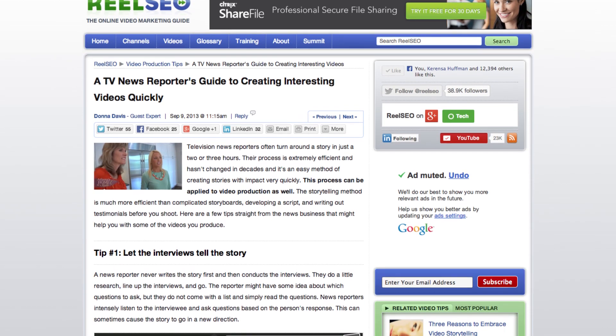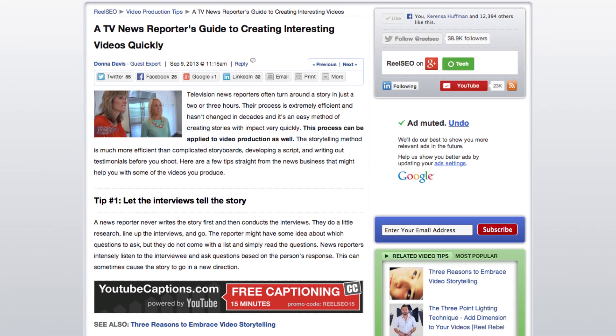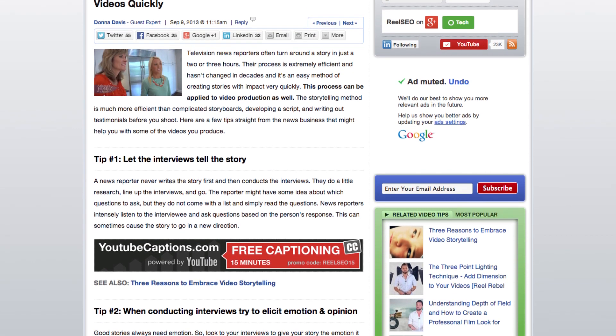One last link for you in the description is a story from RealSEO.com where they show you the formula that the news industry uses to turn around video content very quickly and tell very engaging stories with a turnaround time of only about three hours. So if you're trying to make very timely video content and want to know how you can make great stories in a very short amount of time, check that out — hopefully it'll be helpful for you.